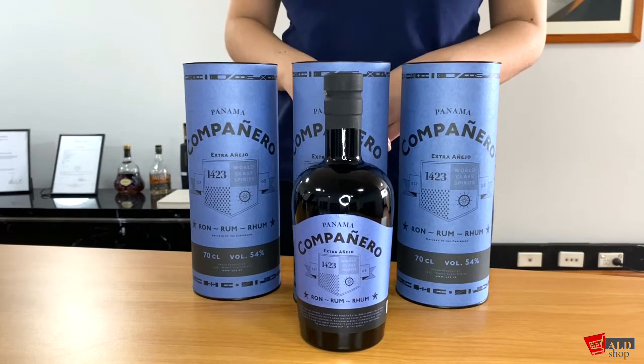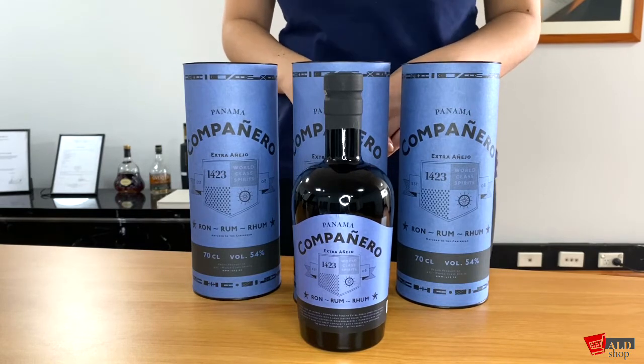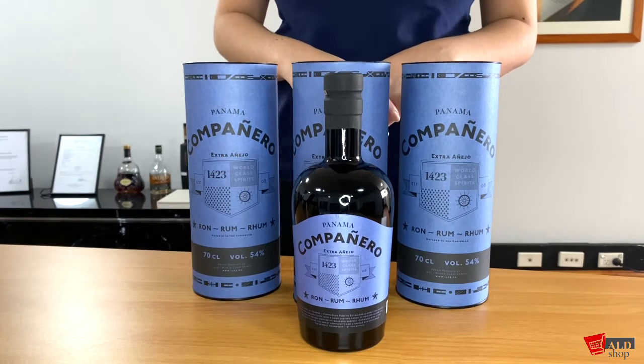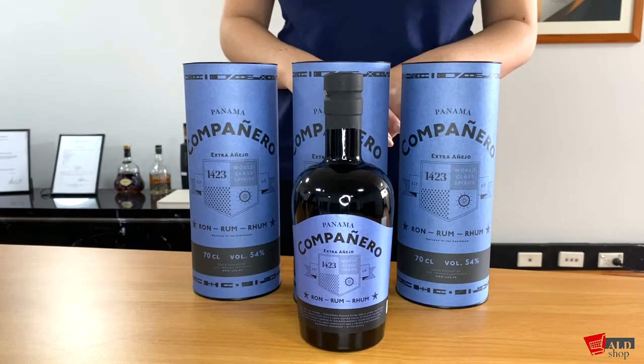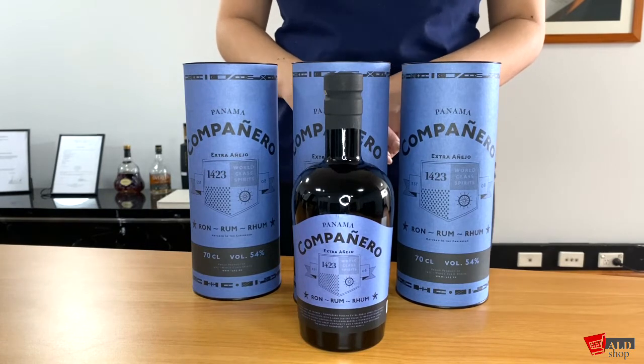This makes it the perfect completion to the series, as it is the best representation of the one friend who warms your heart. In fact, the 54% is hidden in the chocolate notes. The nose consists of heavy dark chocolate, cream, charred oak, and touches of citrus.